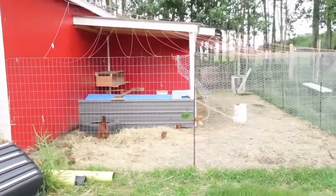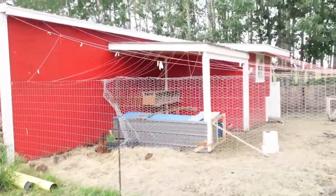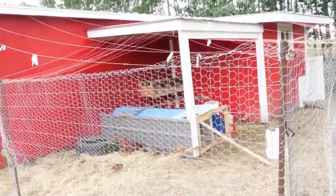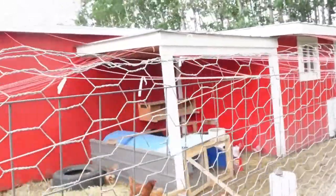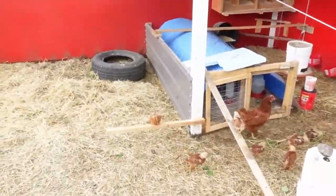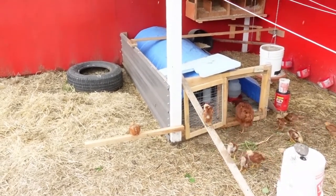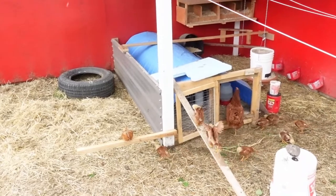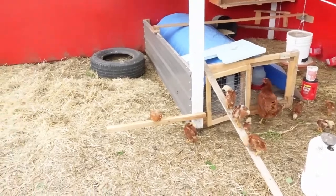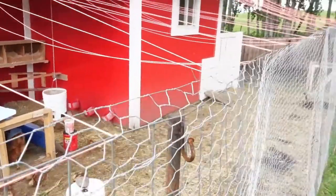It's drizzling out right now, but Ruby and the babies don't seem to mind, which is nice. They've got lots of space. She did take them in under that covered area when it was raining heavier. My goodness, they're getting big. I looked at a book yesterday and it showed pictures of them at different weeks, and at six weeks they're almost adult-sized. They're using the little perch and the angled one.